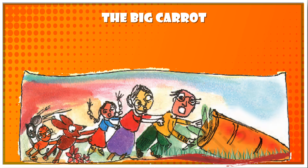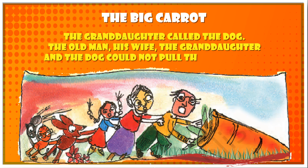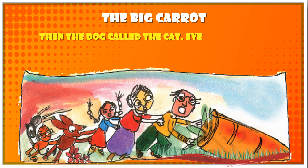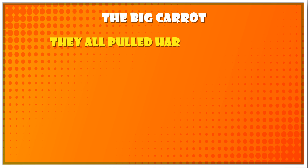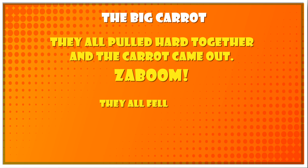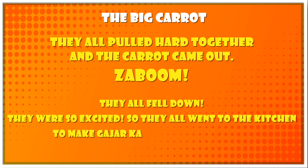The granddaughter called the dog, but the old man, his wife, the granddaughter, and the dog still could not pull the carrot out. Then the dog called the cat. The cat held on to the dog's tail. The carrot did not move. The cat called the mouse. They all pulled hard together and the carrot came out — zoom! They all fell down. They were so excited, so they all went to the kitchen to make gajar ka halwa and ate it up.